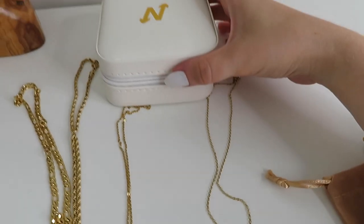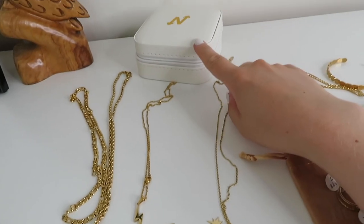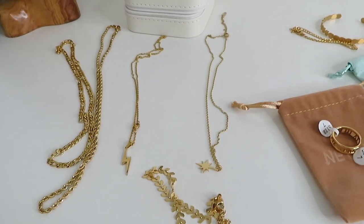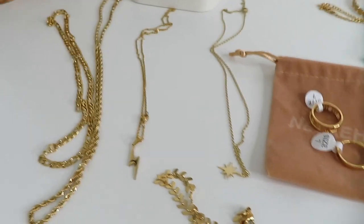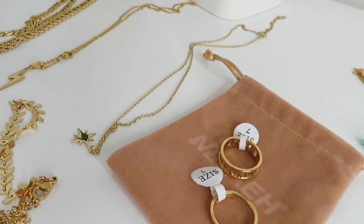Hopefully it will all last because it all claims to be waterproof, but we will see. If you like the idea of this video and you're interested to see what happens, please keep watching, give it a thumbs up, hit subscribe, and let's dive in. The first pieces I'm going to show you are from Nevaeh — this is their little box. If you pick seven pieces you get a jewelry box like this.